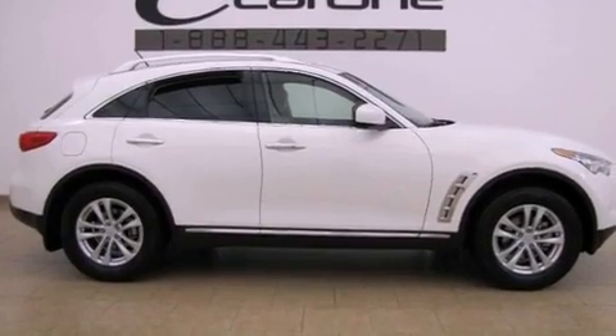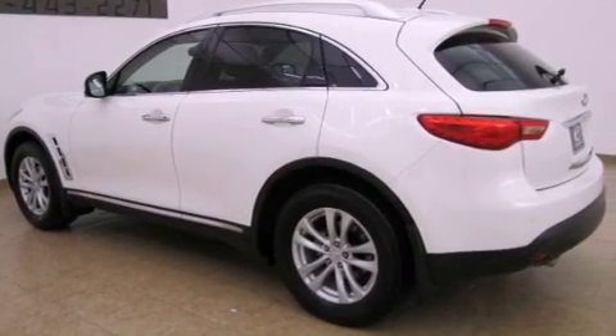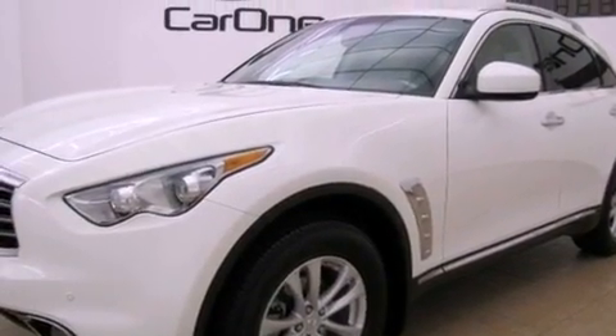Its top features and packages include the premium package, a double wishbone independent front suspension, a rearview camera, a sunroof, a low tire pressure indicator, aluminum wheels, and xenon headlights.